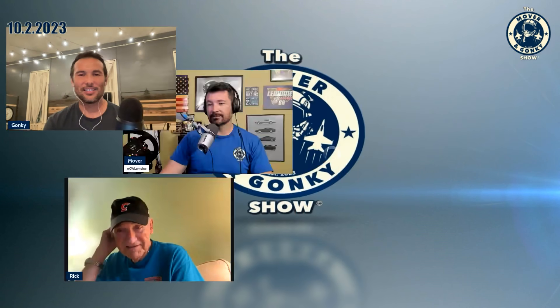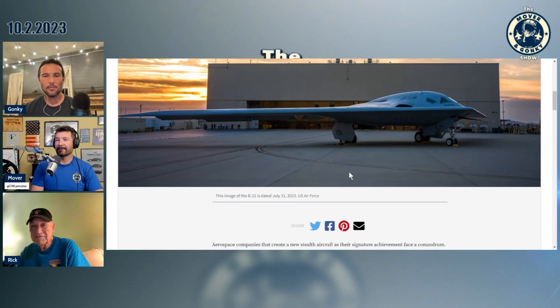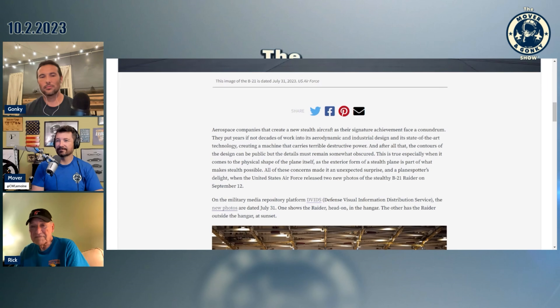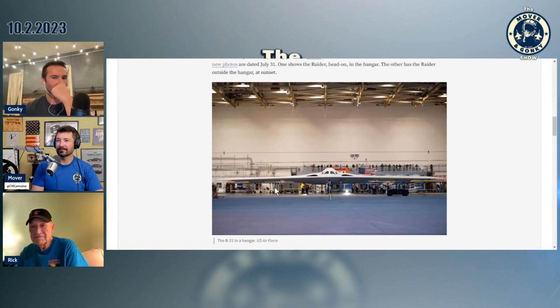Let's switch gears and talk about bombers. This is from Popular Science — there's a nice picture of the B-21. They lead in with a paragraph saying that developing stealth aircraft is tricky because you can't talk about them and you can't show them in pictures. Everybody was really excited when we finally got two pictures of the B-21 Raider.